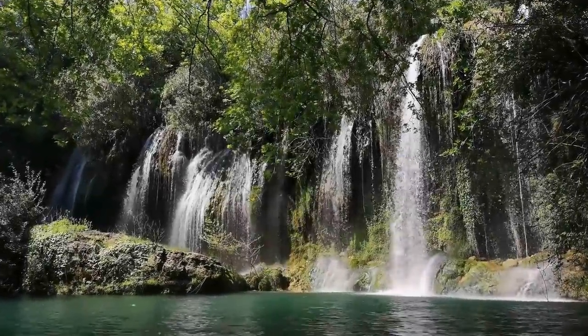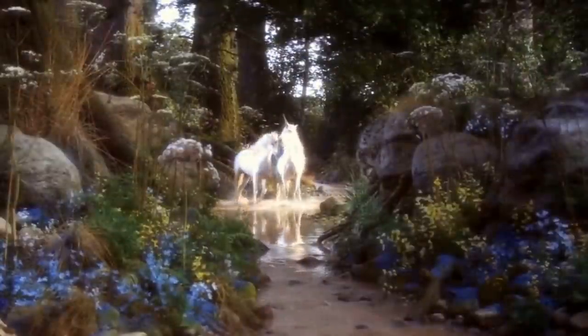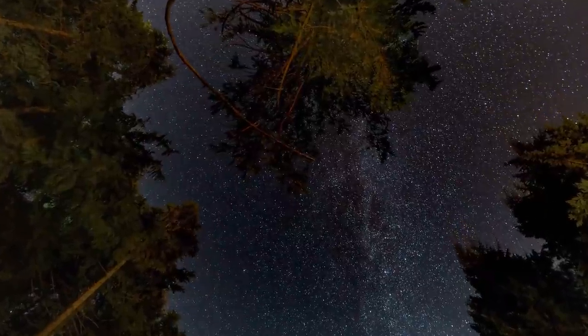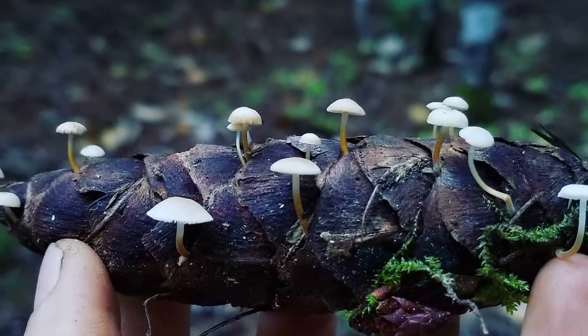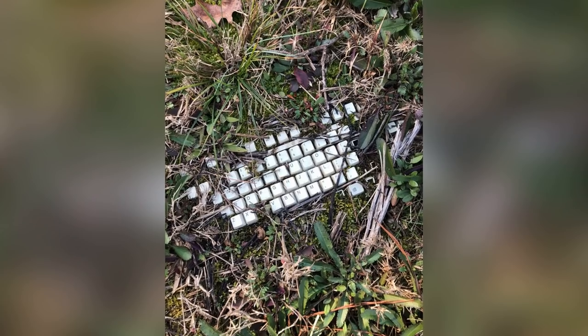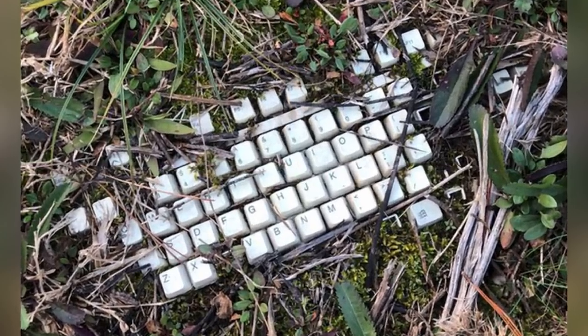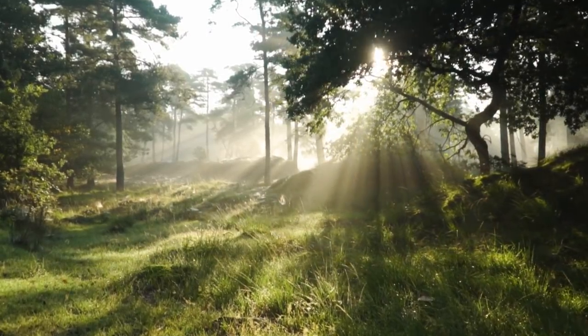The woods are the perfect hiding place for just about everything. That's why they feature so often in fairy tales, and it's also why your parents always told you never to walk through them alone at night. You never know what you might find when you go for a walk through a forest, but it's a truly special day when you find something as incredible as the forest discoveries you're about to see in this video.